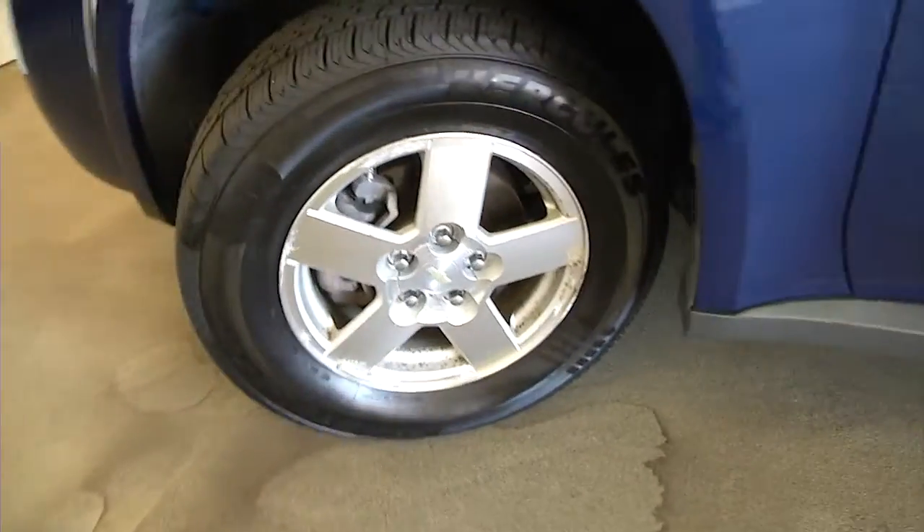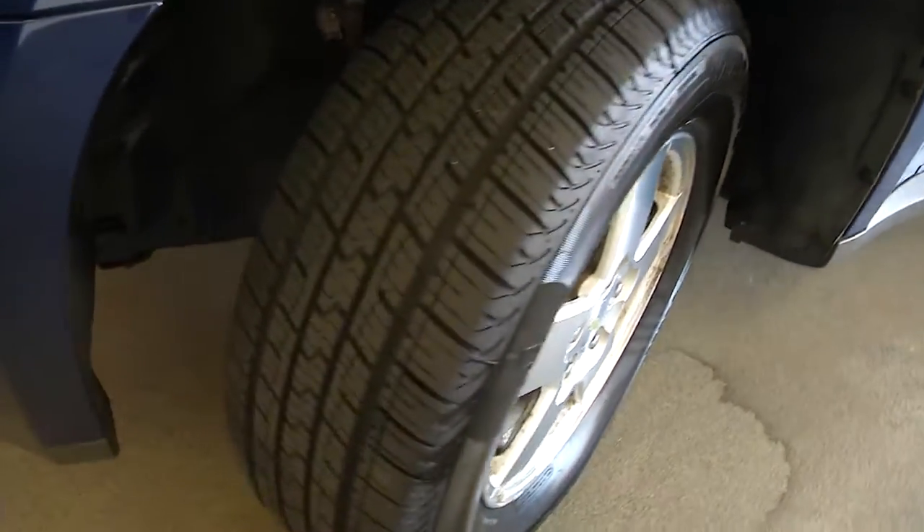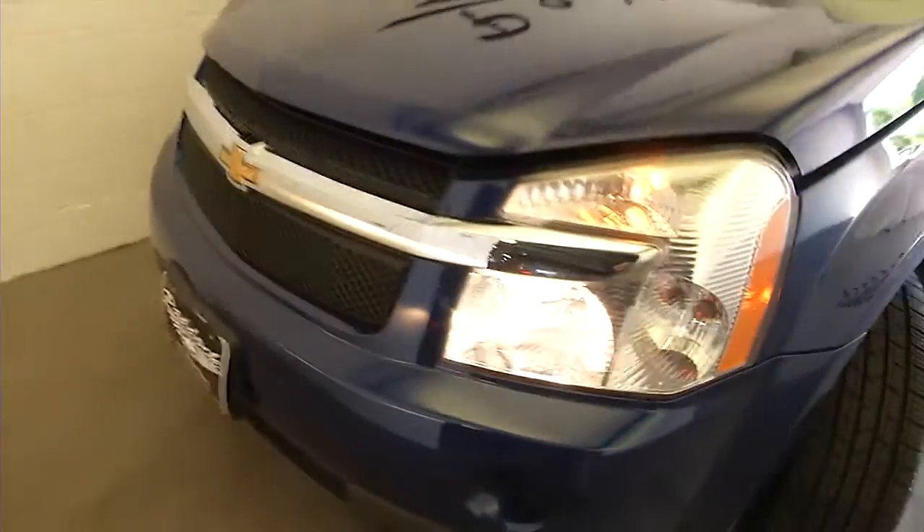Let's pop the hood. Take a look at the tread on these tires — aluminum alloy wheels, plenty of tread on that tire. Exterior paint is in real good condition.